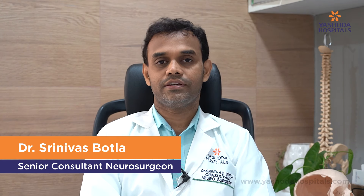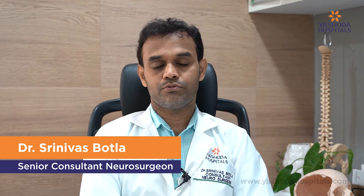Hi everyone, I am Dr. Srinivas Bhutla, Senior Consultant Neurosurgeon at Yashoda Superspeciality Hospital's Malakpet.